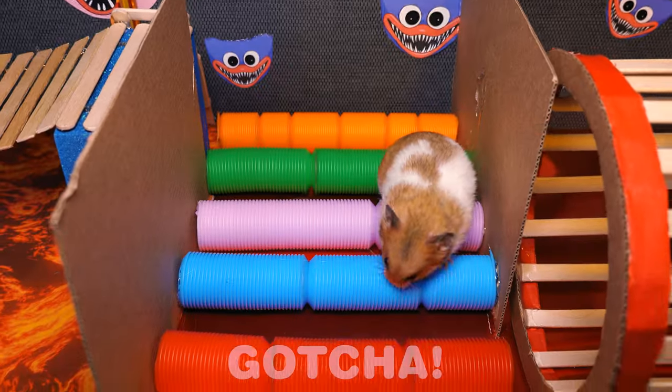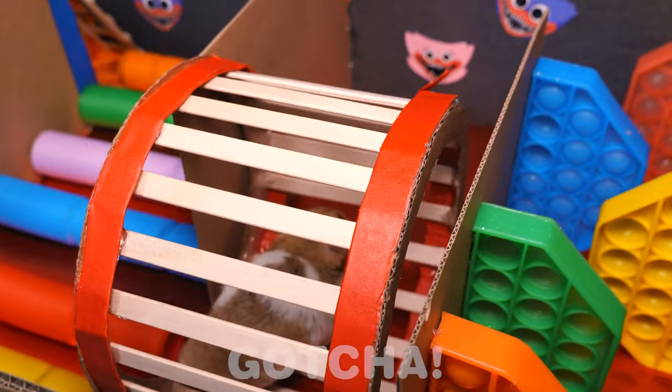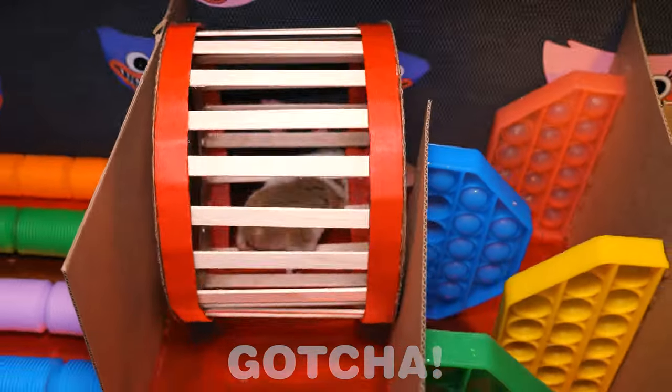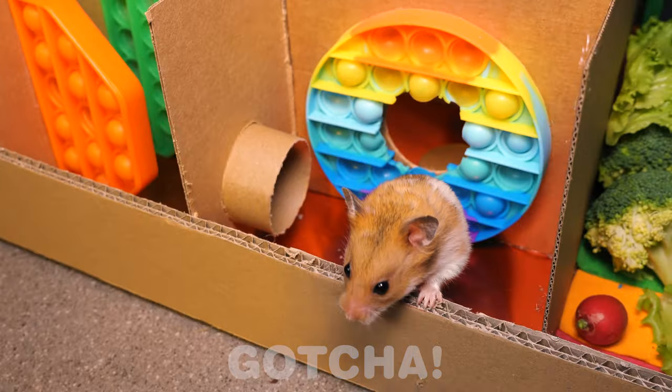He did it! Time to conquer the pop tubes! You're almost there! Come on! This running wheel is so fun! This is just a piece of cake for him! Can Mr. Hamster conquer the pop it walls? Of course he can! He's a very smart hamster! He did it!